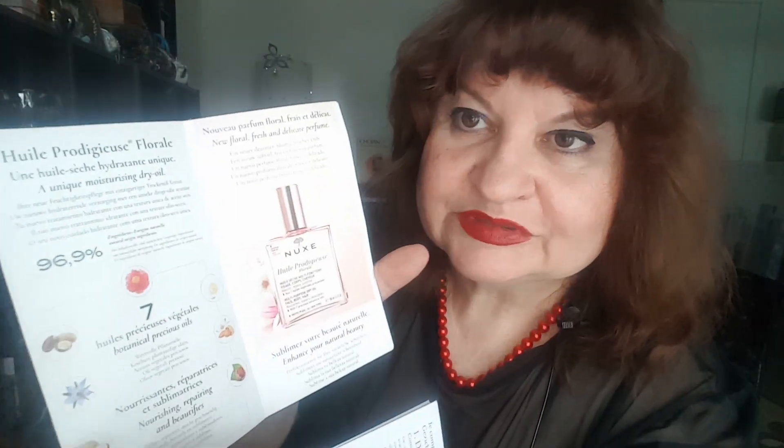I love the Nuxe oil because I had a sample of the cream, a sample of the oil, and I also had an aromatic candle in exactly the same scent, so I'm happy. And this is the Double Serum and Double Serum Eye from Clarins.